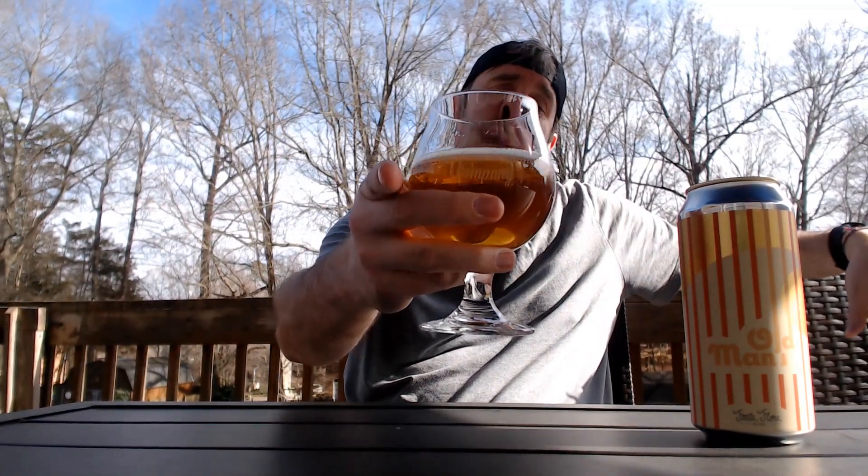Have you had this beer? Let me know what you think of it. Have you had anything from Fonta Flora? Let me know what you've thought of that. Quick review because I just want to sit out here and enjoy the rest of the day and the rest of this beer. Hope y'all find one and enjoy as well. Cheers.